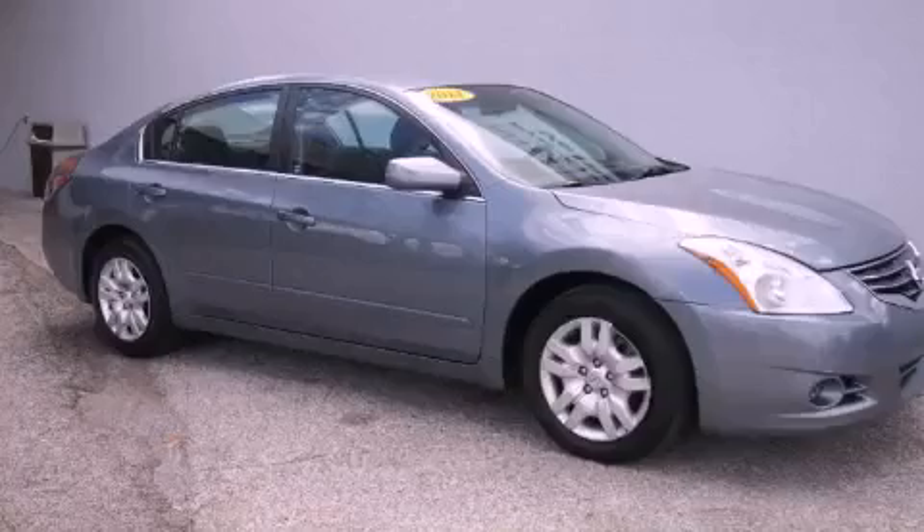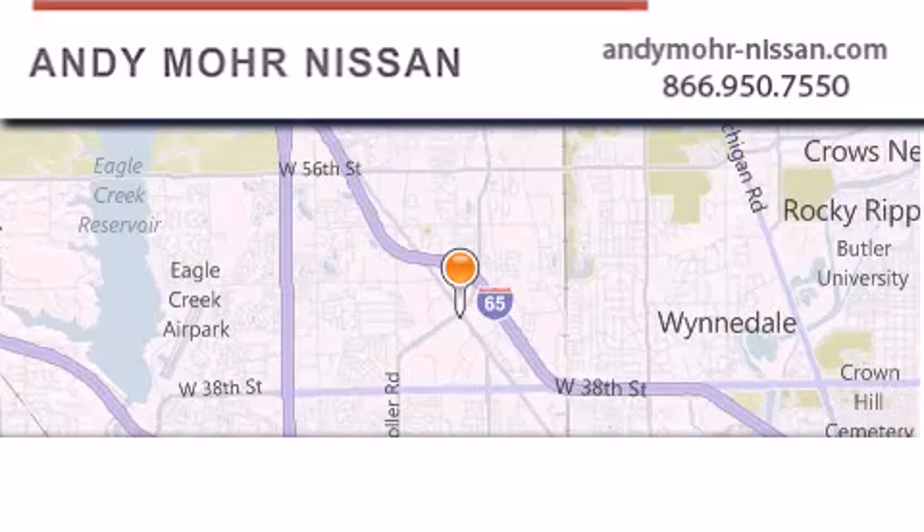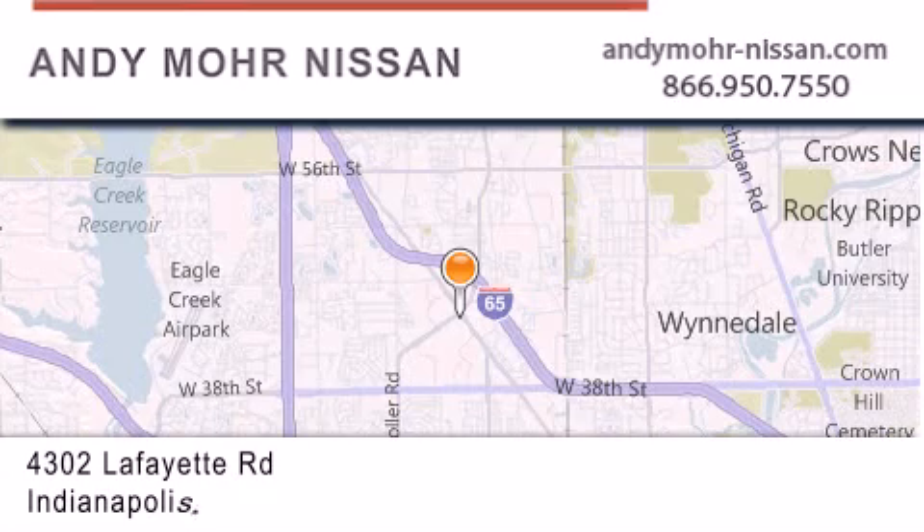Call now to find out how you can own this breathtaking vehicle. Andy Moore Nissan is the place to find new Nissan cars and trucks and used cars in Indianapolis.